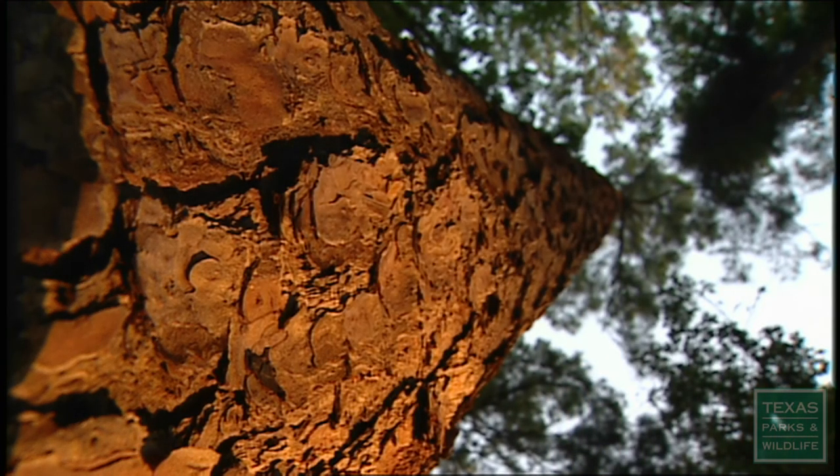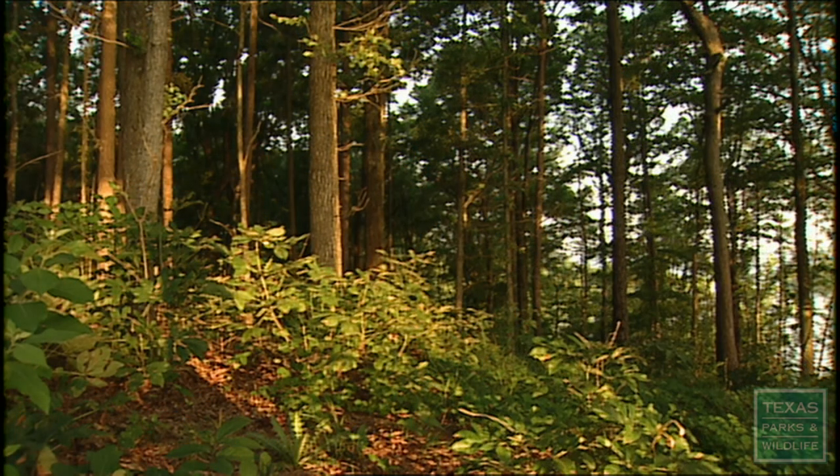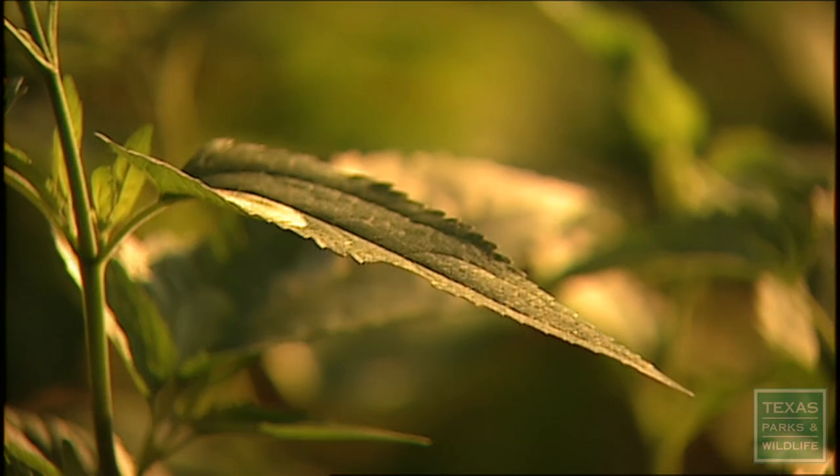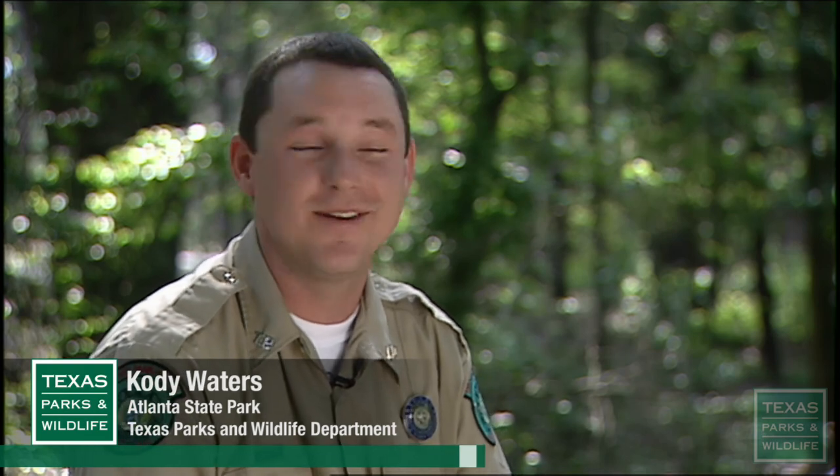For people that don't come from this, when they come and see these big beautiful pines and this beautiful oak, they just love it. They just fall in love with it. I was actually raised in this area and this is what I like. I don't like where I can see forever, like in west Texas. Here you can't see very far.